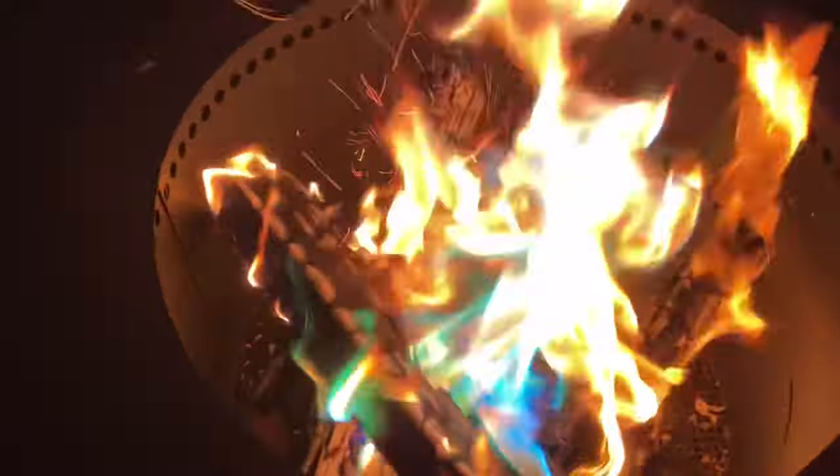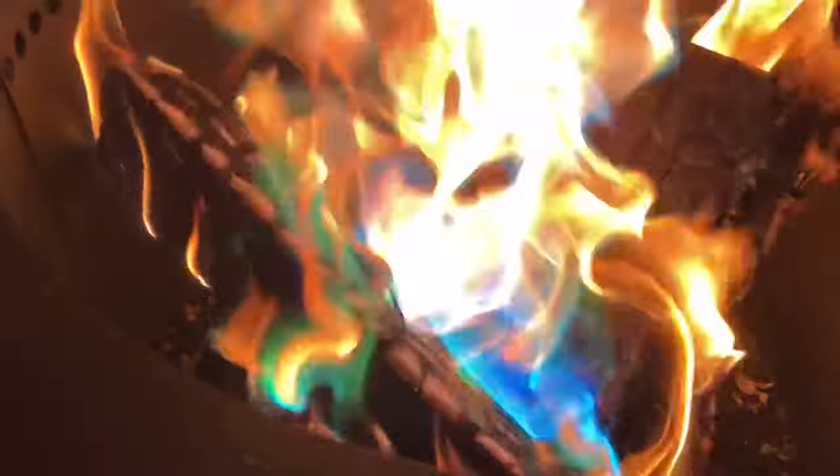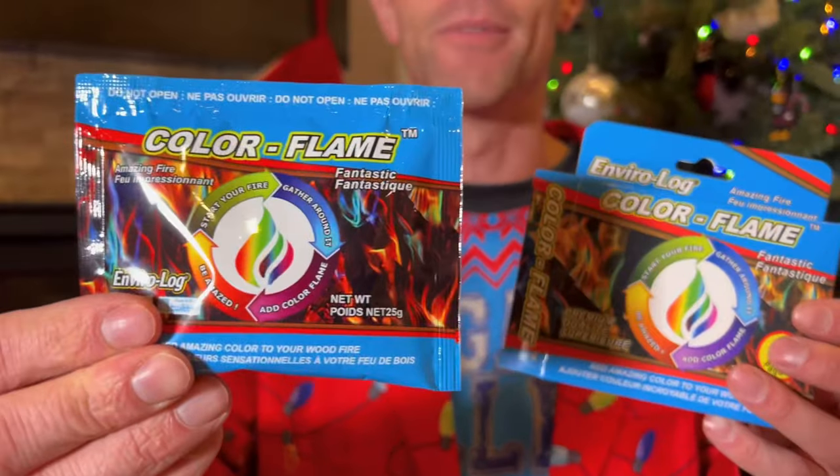Next up, this is the Enviro Fire Log — this is Color Flame. You take a package of this out, throw it in the fire, and you get a great magical color explosion with all the different colors you've never seen in a fire before until you put this in there.